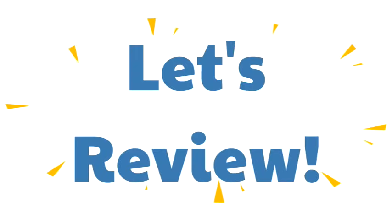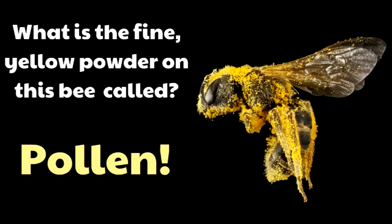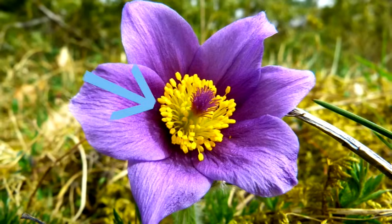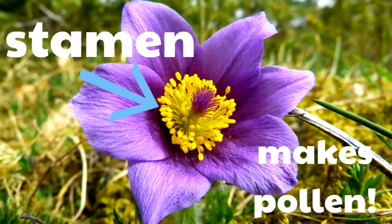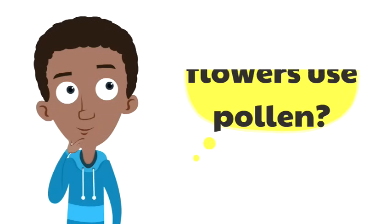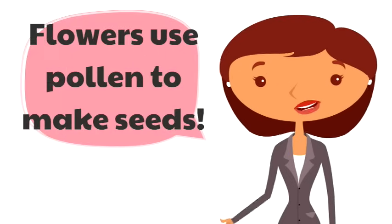Let's review what we've learned today. What is the fine yellow powder on this bee called? That's right — it's pollen. Pollen is a fine yellow powder. This yellow part of the flower makes pollen. Do you remember what it's called? That's right — that's the stamen. The stamen is the male part of the flower; that's the part that makes pollen. Why do flowers use pollen? Flowers use pollen to make seeds.